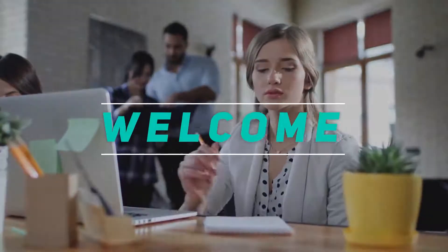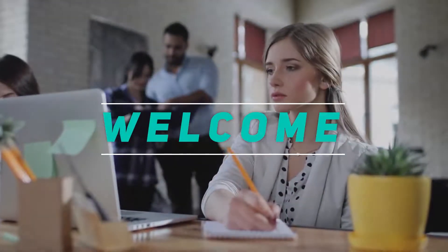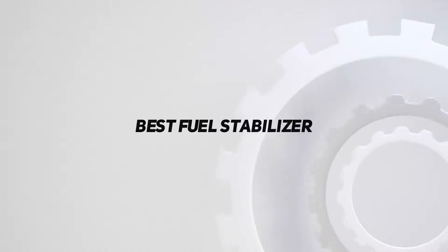Hey, welcome back to my channel. In this video, I'm gonna talk about the top 5 best fuel stabilizers.